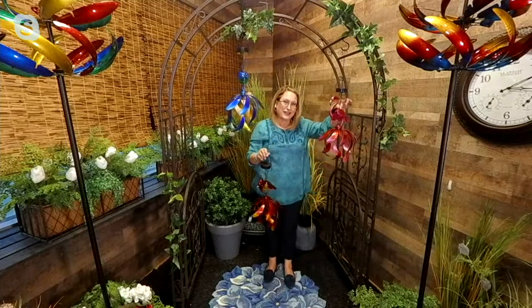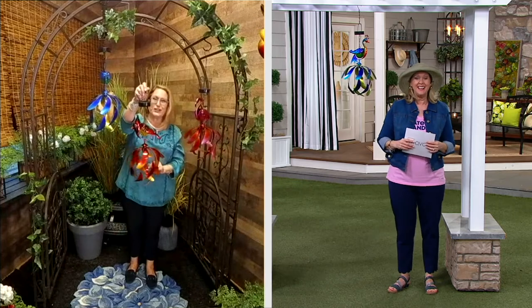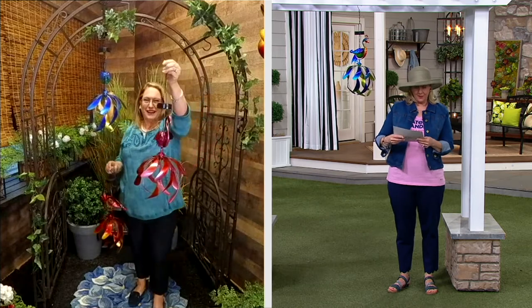There are only three dozen of those cardinals — three dozen to go around, that's it. We know people love their cardinals. How about that peacock or that flamingo?